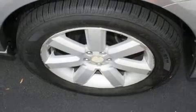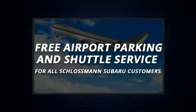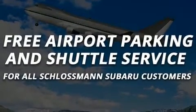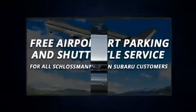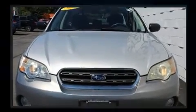Subaru ensures the safety and security of its passengers with equipment such as dual front impact airbags, front and side impact airbags, anti-whiplash front head restraints, a security system, and four-wheel disc brakes with ABS.